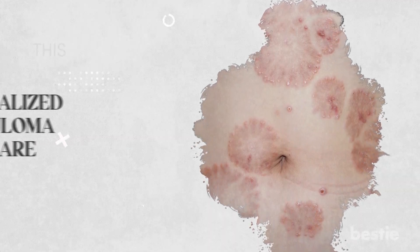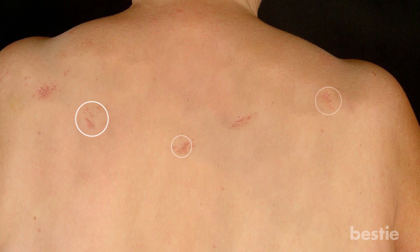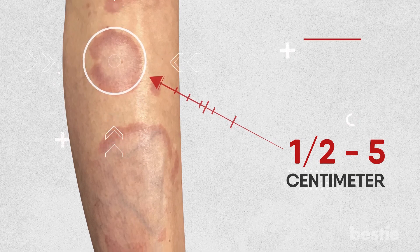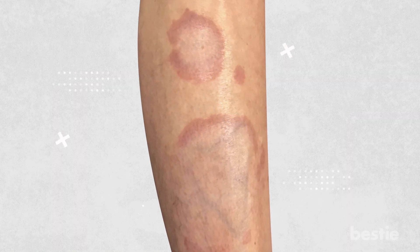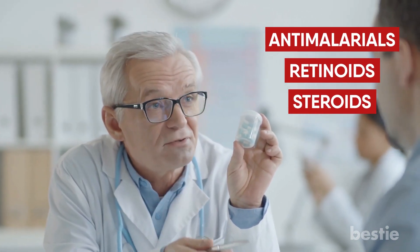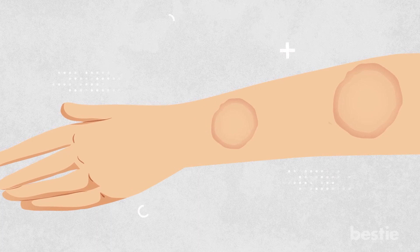The following condition is Generalized Granuloma Annulare, or GGA. This rash affects 10–15% of those with diabetes. It starts with small, skin-colored or reddish bumps on your skin, and over time these bumps form a ring-shaped pattern that can be either lighter or darker in color. These rings can be anywhere from half a centimeter to five centimeters in size, and can appear on your buttocks, arms, and legs. GGA is not usually painful, but can be itchy. It can take a long time to go away, and there is no specific treatment that works for everyone. Doctors have tried different medications such as anti-malarials, retinoids, and steroids to treat GGA, and the best treatment plan will vary from person to person. If you notice ring-shaped rashes on your skin, you may need a treatment plan that reduces your blood sugar.